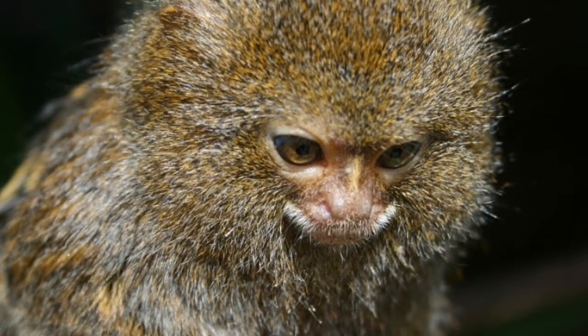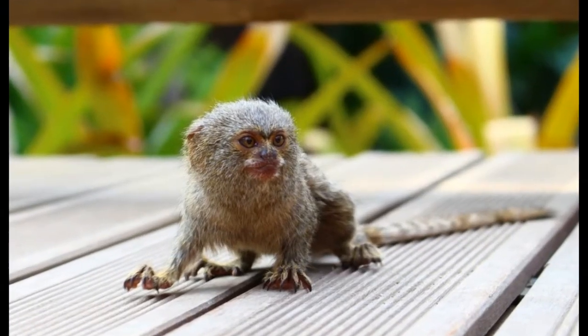Unlike other primates, pygmy marmosets have claws instead of nails. Their claws provide a strong grip that is required for moving in the treetops.